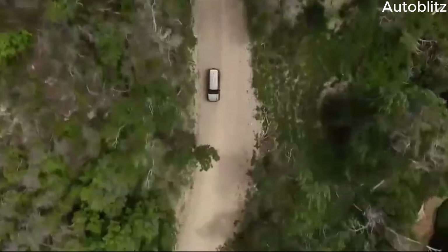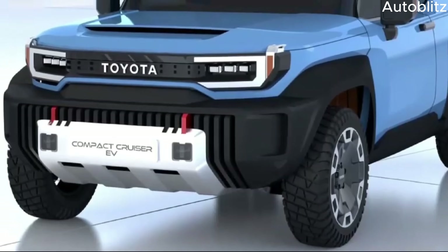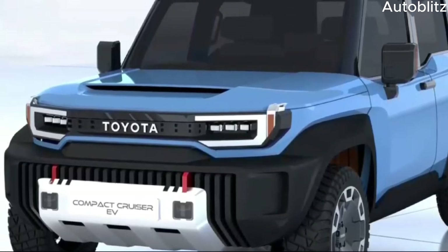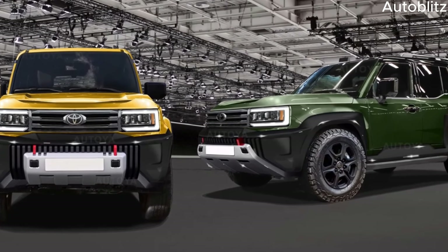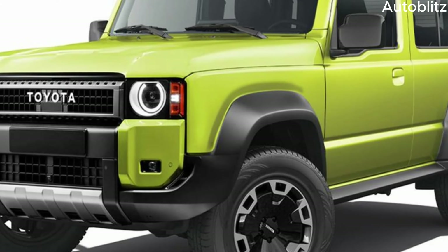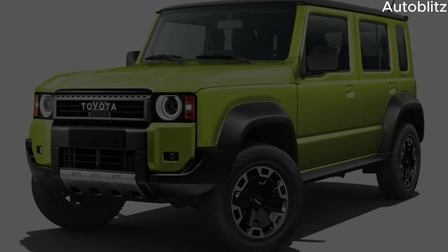With its official release date and pricing yet to be announced, the Landhopper Mini has already generated significant buzz in the automotive world. As more information becomes available, one thing remains certain: the Landhopper Mini is poised to become a worthy successor to the Land Cruiser name, carving its own path as a mighty might ready to conquer any terrain.